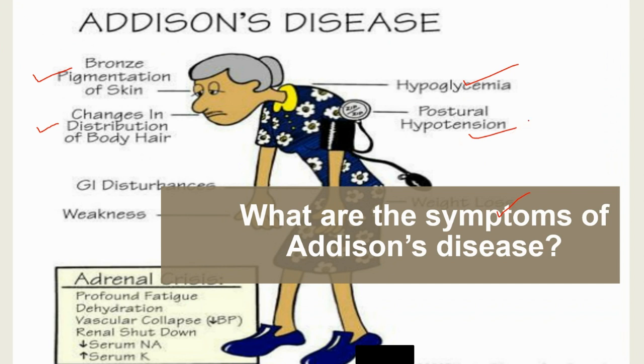People living with Addison's disease may also experience neuropsychiatric symptoms such as irritability or depression, lack of energy, and sleep disturbances. If Addison's disease goes untreated for too long, it can lead to an Addisonian crisis. Symptoms associated with an Addisonian crisis can include agitation, delirium, and visual and auditory hallucinations.